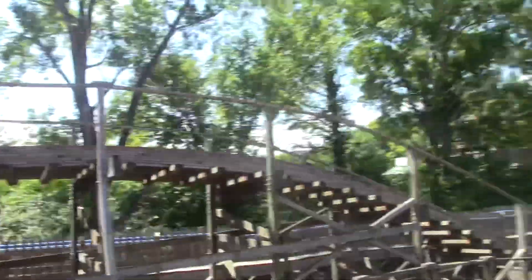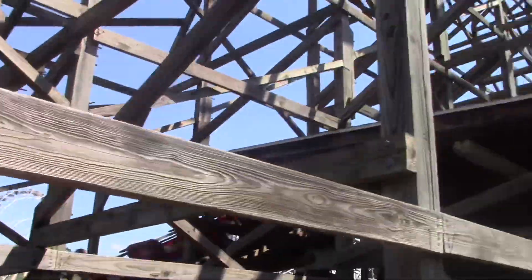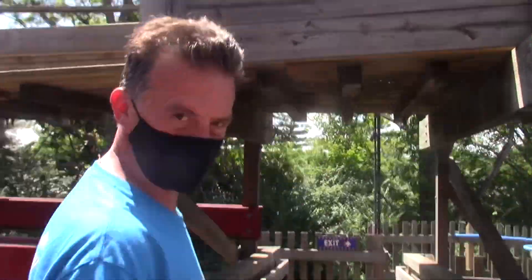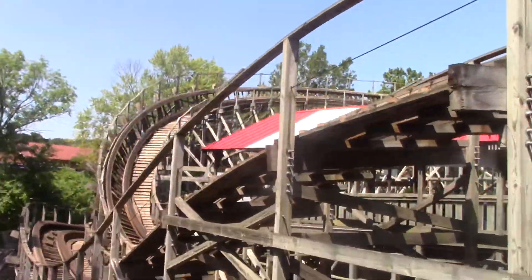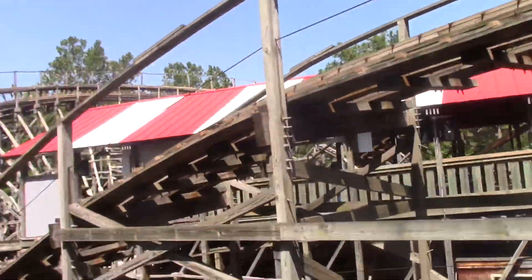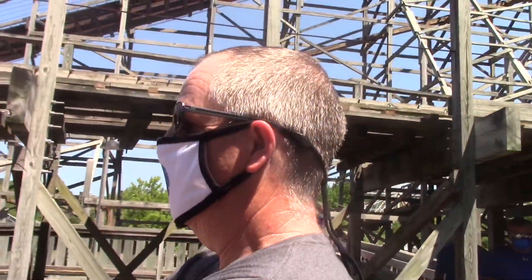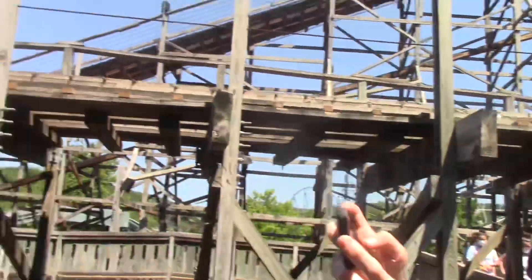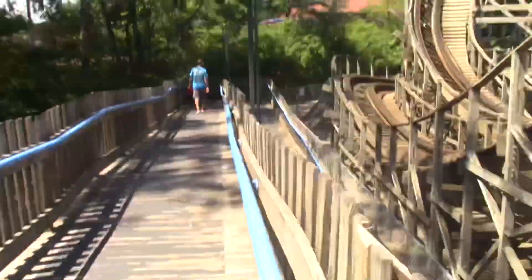Alright guys, we just got off American Thunder — that was a great, solid GCI. Dad, what did you think of American Thunder? It was surprising, it was really good. Yeah, definitely a great ride. I'm not sure where we're heading next, we're just going to kind of follow the park layout. Chris, what did you think of American Thunder? I loved it — it was a great first ride for our trip. Definitely a great first ride for the trip.